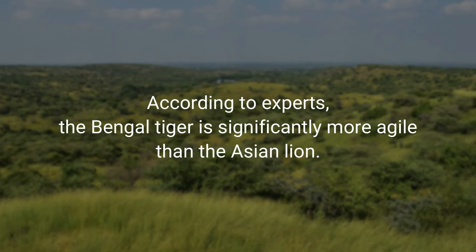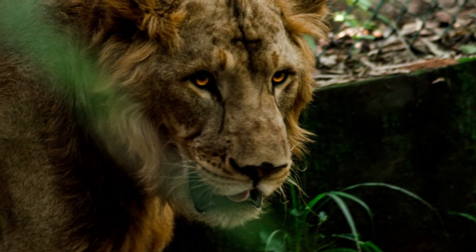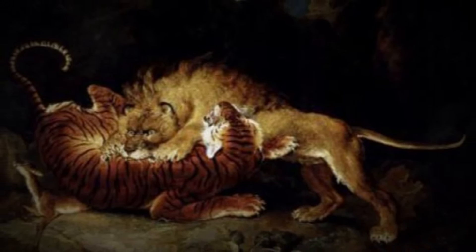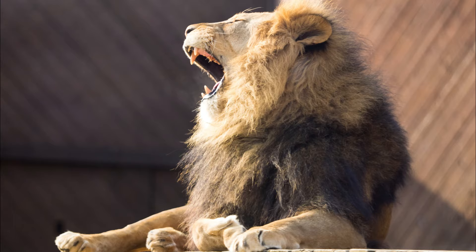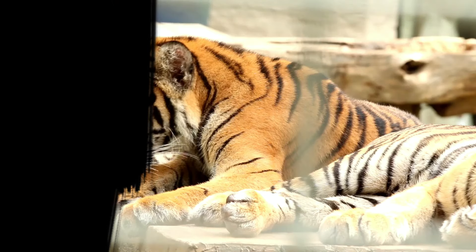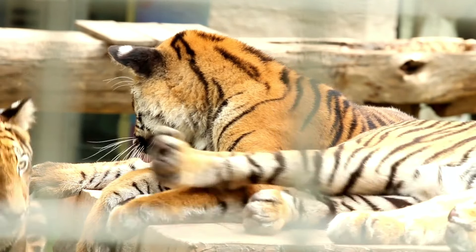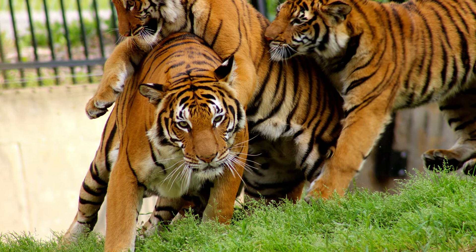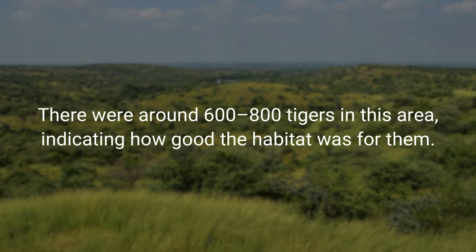In terms of aggression, Bengal tigers are typically more aggressive, violent, and cruel than Asian lions. Cannibalism is a well-known behavior of Bengal tigers, whereas Asian lions are normally peaceful and never attack humans for no reason. There must have been fights between Asiatic lions and Bengal tigers in the past. In the 1800s, Asiatic lions and Bengal tigers inhabited the Kuno and Madhav national parks in India, leading to many battles. Some were won by lions, but in the end the tigers managed to win the war, quickly leading to the extinction of Asiatic lions in that region. The tigers ruled the region for a hundred years after that, with a population of around 600 to 800 tigers.